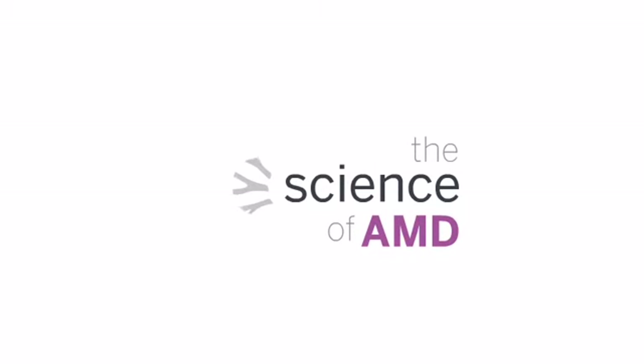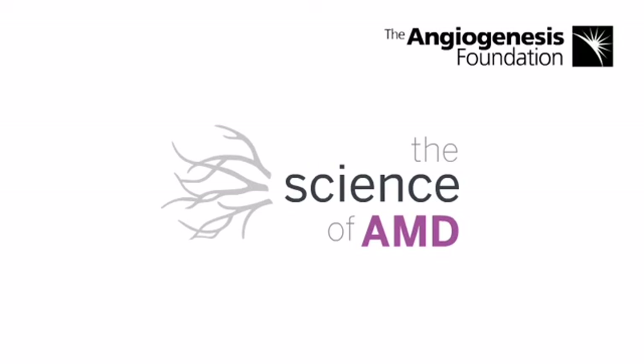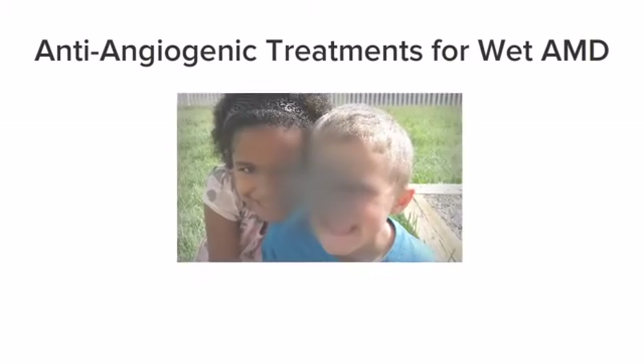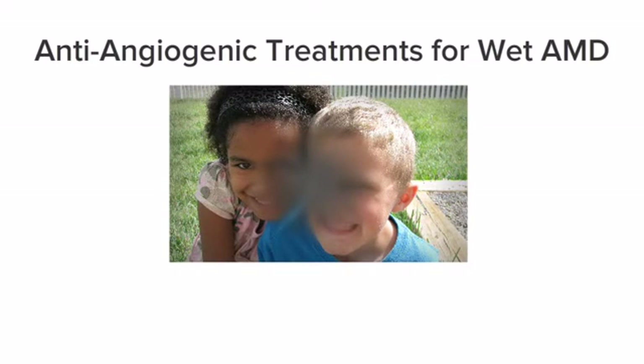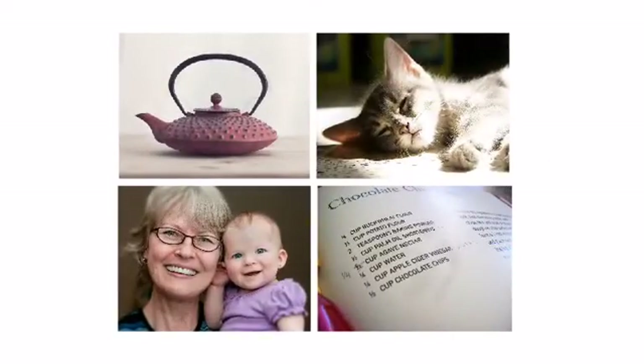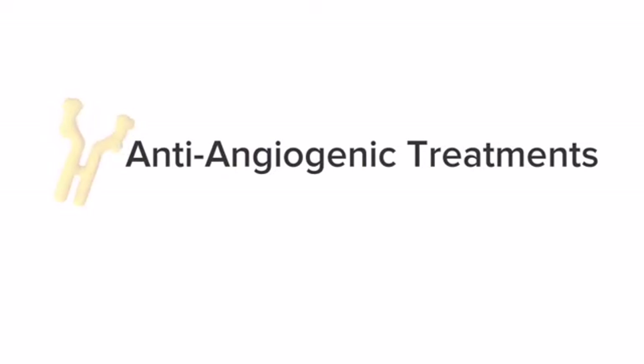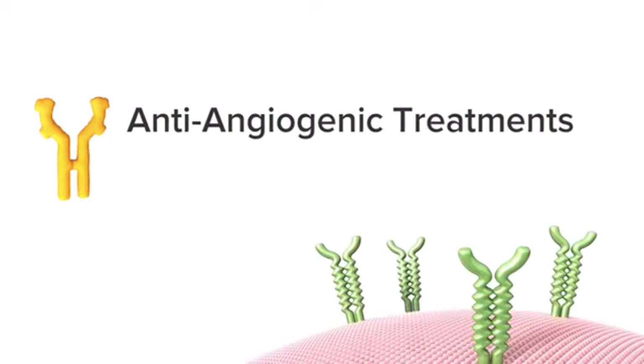Welcome to the AMD Resource Center, presented by the Angiogenesis Foundation. This animation explains how anti-angiogenic treatments for wet AMD can halt and sometimes reverse vision loss caused by this condition. Wet age-related macular degeneration is a chronic disease that causes progressive loss of central vision. The emergence of anti-angiogenic treatments offers new hope for people affected with wet AMD.